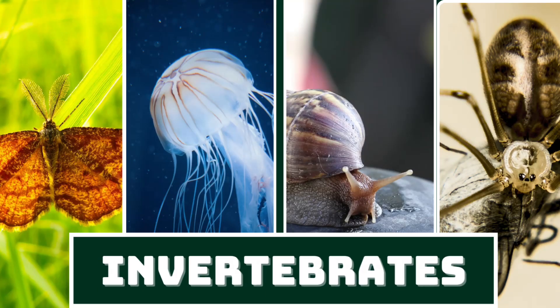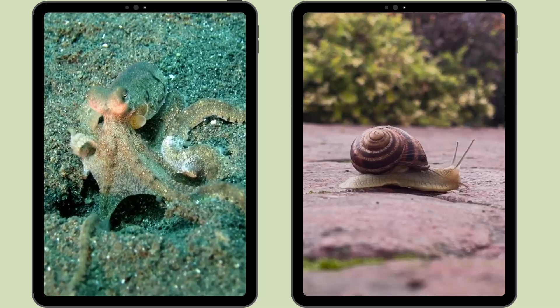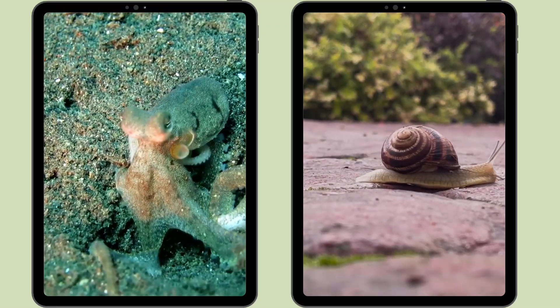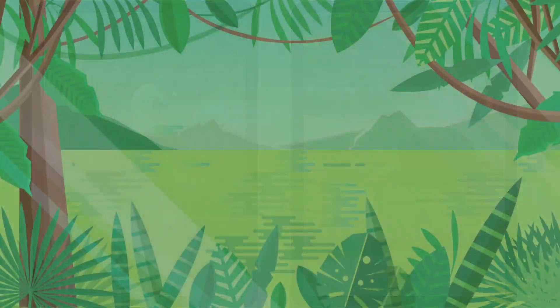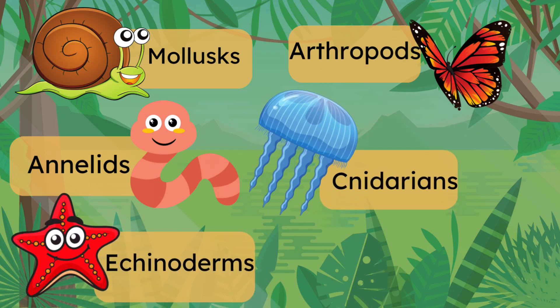Now let's talk about invertebrates. These fascinating creatures make up a huge part of the animal kingdom. Invertebrates don't have a backbone. Instead, they have other ways to support their bodies. These animals include mollusks, arthropods, annelids, cnidarians, echinoderms, and sponges.